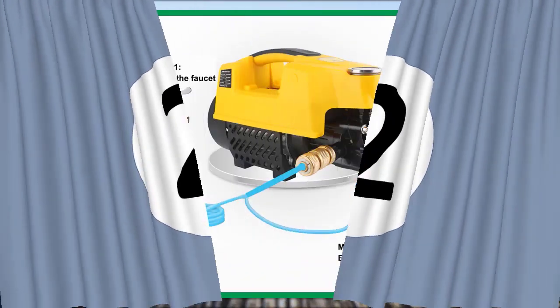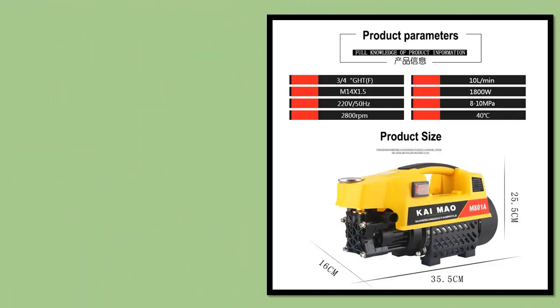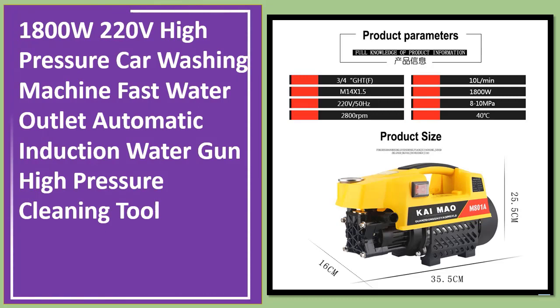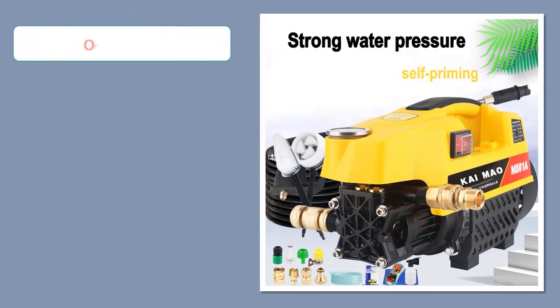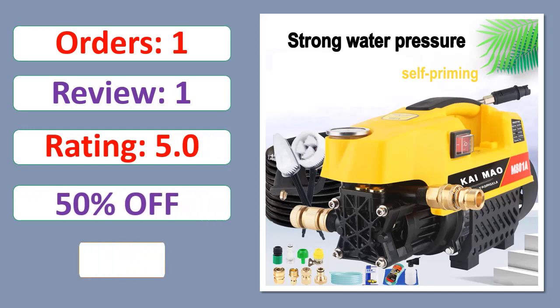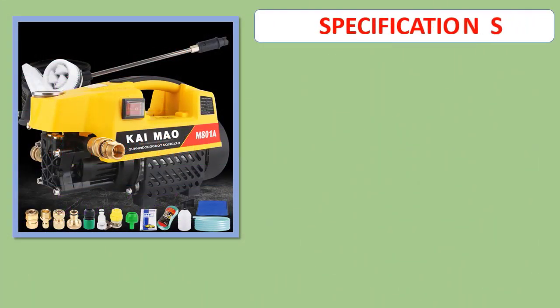Number 2: 1-800W 220V High Pressure Car Washing Machine, Fast Water Outlet, Automatic Induction Water Gun, High Pressure Cleaning Tool. Orders, Review, Rating, Percent Off, Available in Stock. Specifications.